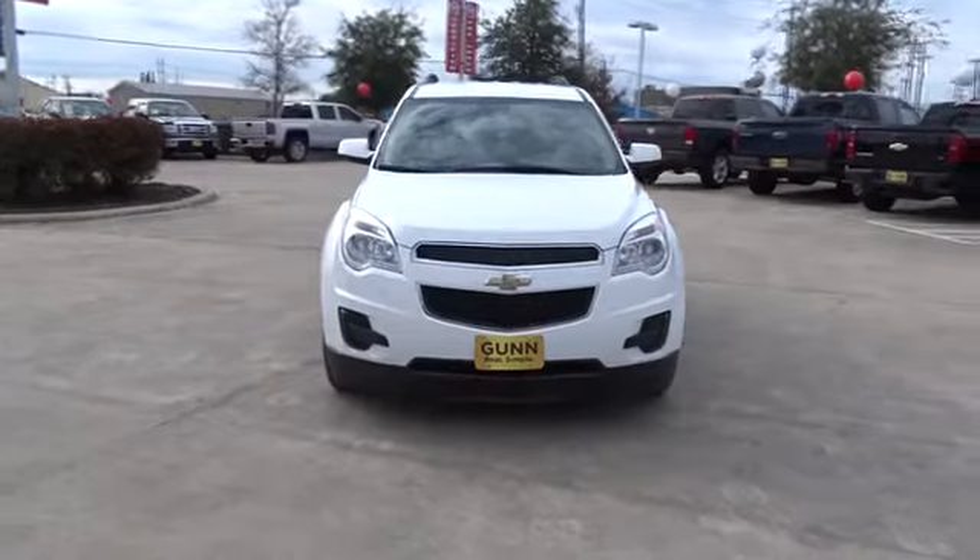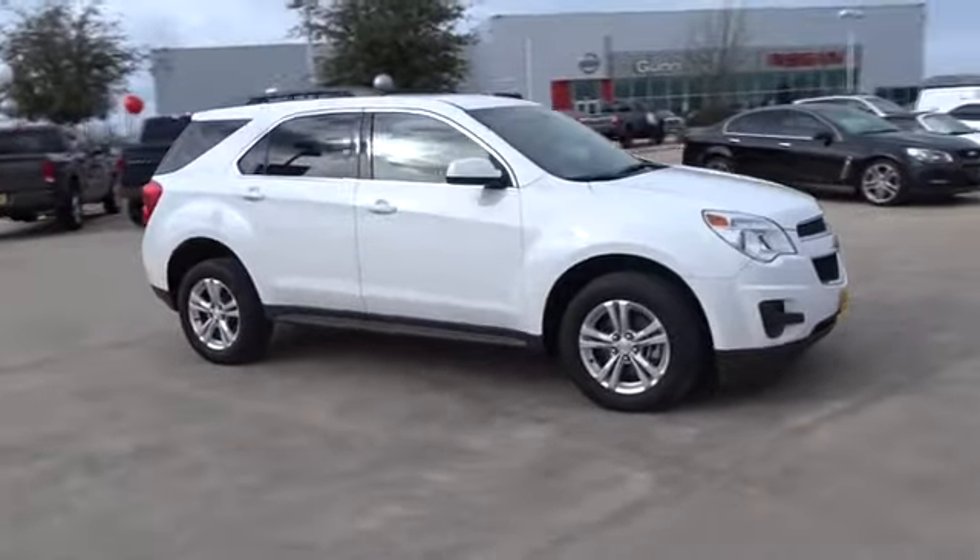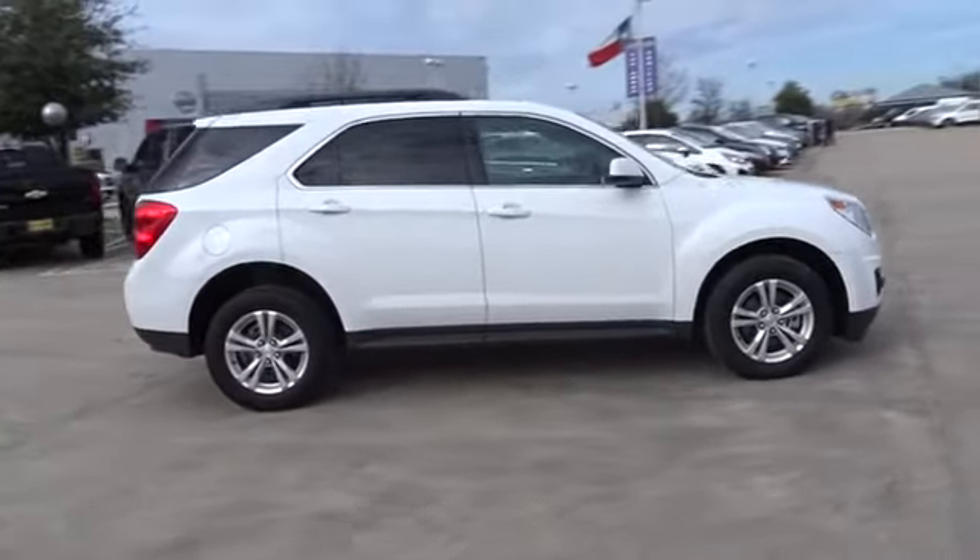The 2015 Chevrolet Equinox. Fuel efficiency, safety, and value equals the Chevy Equinox. This vehicle has less than 60,000 miles.